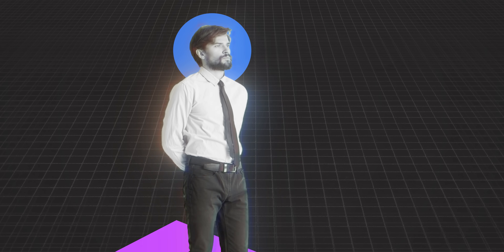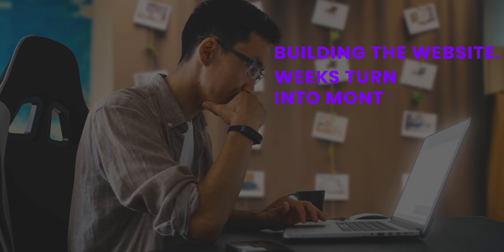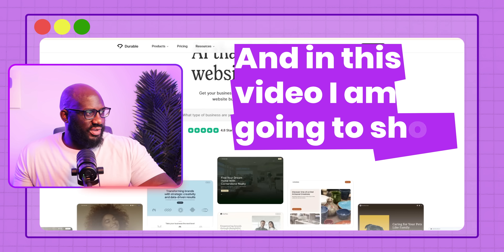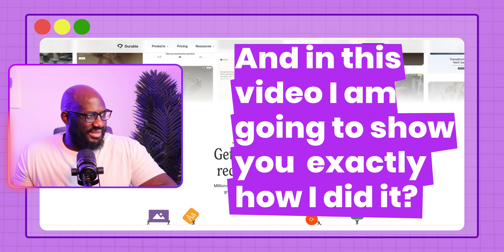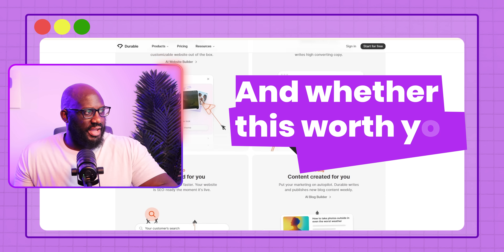Most entrepreneurs never launch their business, not because they don't have ideas, but because they get stuck right here building their websites. Weeks turn into months, and before they know it, the opportunity has passed. But what if I told you that I built a fully functional professional website in under 30 minutes utilizing the power of AI? And in this video I'm going to show you exactly how I did it, what worked, what didn't, and whether it's worth your time.